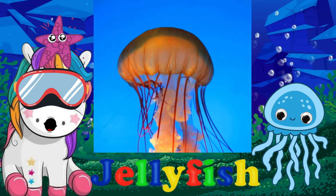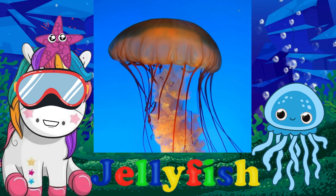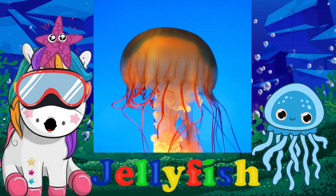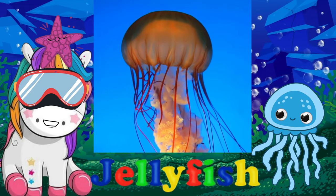Jellyfish are sea animals with a soft, jelly-like body and no bones. They have tentacles or feelers that they use to sting their prey. Sometimes they sting swimming people too. Jellyfish are related to corals and sea anemones.